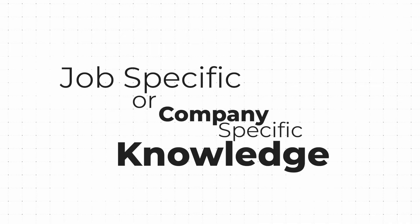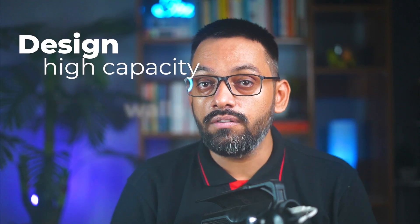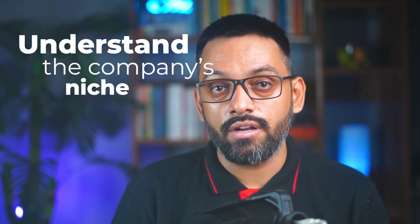Finally, your secret weapon: job-specific or company-specific knowledge. Tailor your CV to match the specific needs of the job and learn the skills mentioned there. For example, when I was analyzing job postings for this video, I found a role from ACOM that required designing high-capacity valves and mechanical or hydraulic gates. If you know those things, great. If not, learn as much as you can about them and show it in your CV. It signals that you understand the company's niche products and will rocket you to the top of the candidate list.